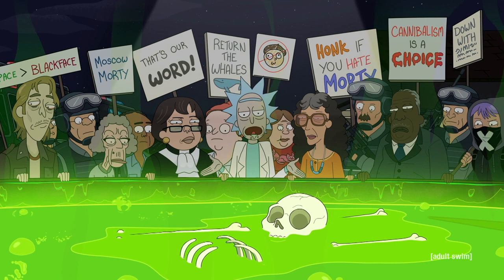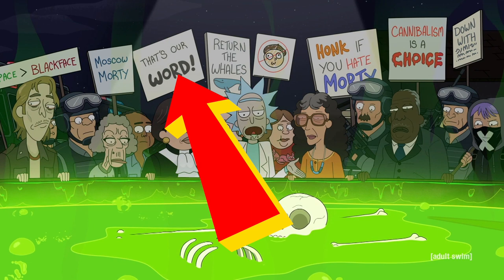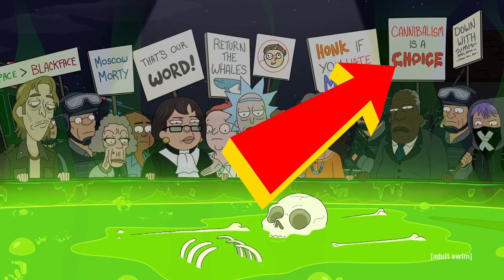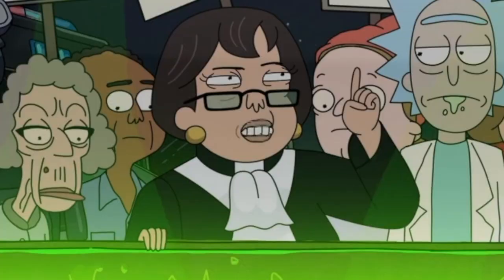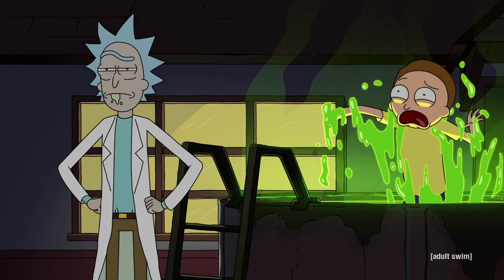The protest signs at the end are ripped straight from the headlines. There's Moscow Morty, a play on Moscow Mitch; "That's our word" — like Morty said a slur on TV; Return the Whales, a play on Save the Whales that I think references Star Trek IV when the Enterprise crew traveled back in time to steal whales; Cannibalism is a Choice, a play on abortion or gay rights protesters and also the cannibalism Morty committed earlier; and Safe Space is Greater Than Blackface, referencing politicians discovered to have worn blackface in their youths. The episode ends with Justice Sotomayor quoting Portia's monologue from The Merchant of Venice when she appeals to Shylock for mercy — a fancy way of saying that Morty's death moves the crowd to mercy, and they forgive him.